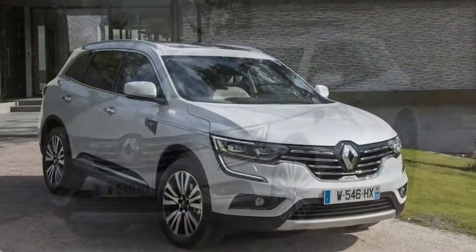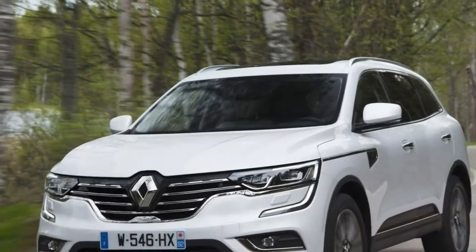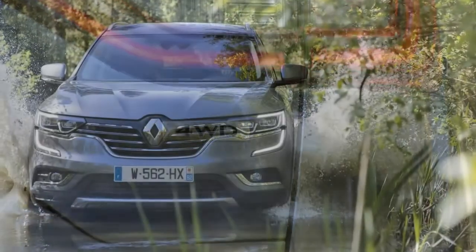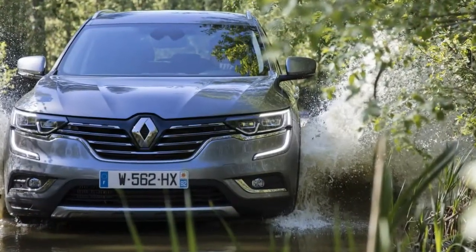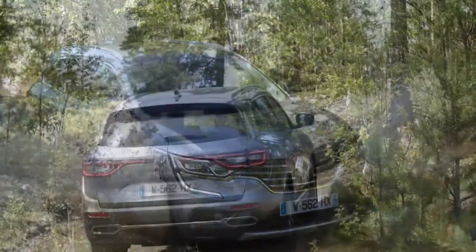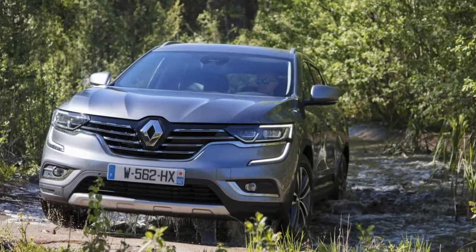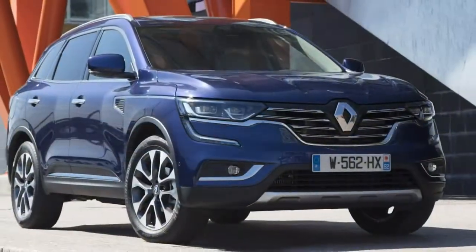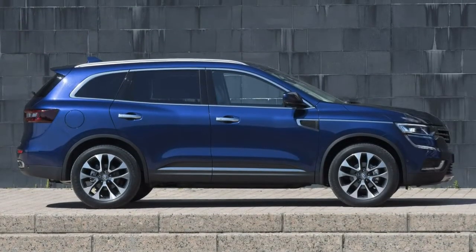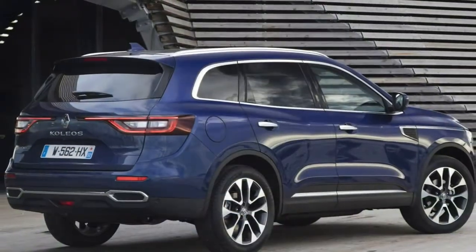The bad points of the Renault Koleos SUV include no petrol engine in the range, no 7-seater available, a lack of badge kudos, and intrusive road noise. The second-generation Renault Koleos adds another, and final, string to Renault's crossover-style SUV bow, joining the Captur and Kadjar to battle its corner in a market increasingly saturated with rivals.